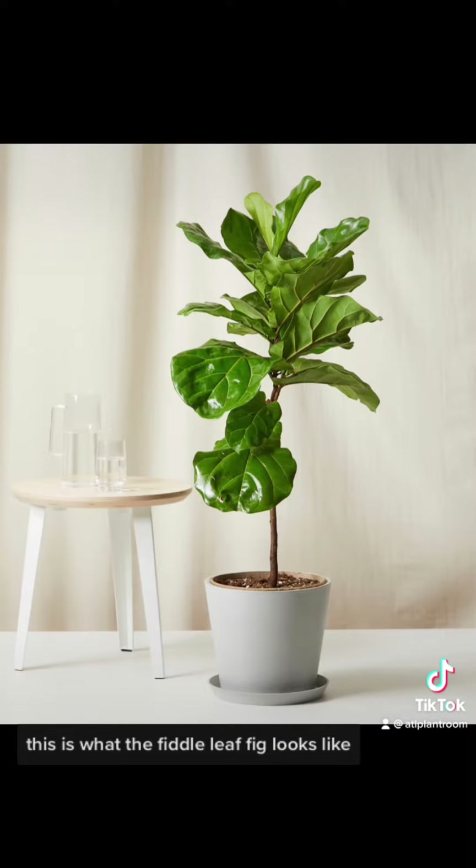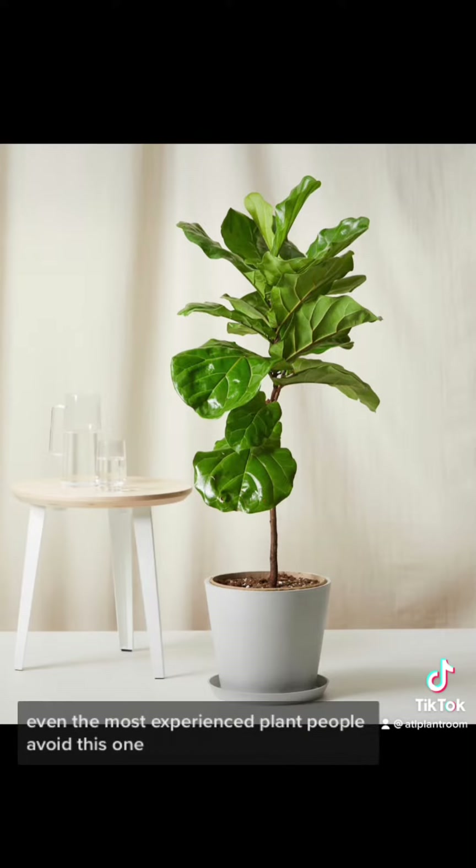This is what the fiddle leaf fig looks like. Even the most experienced plant people avoid this one.